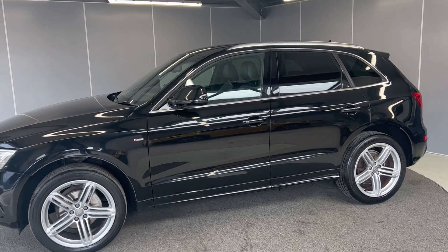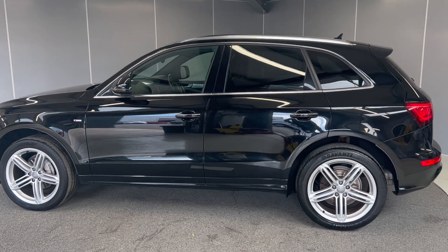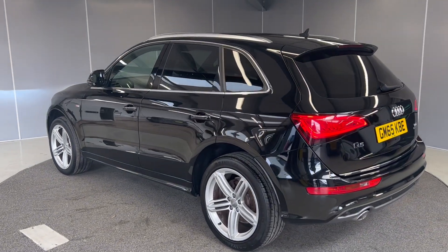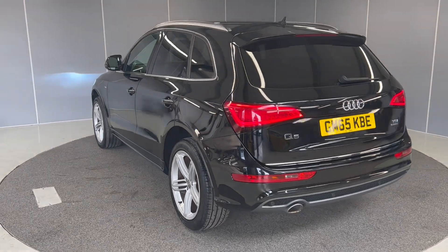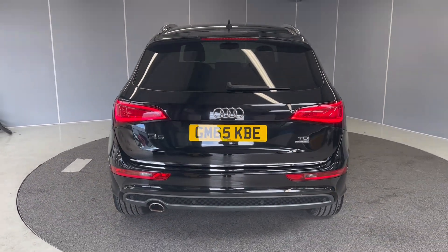We've got privacy glass on the back with contrasting silver roof rails. As always, this car does come with a 30-day warranty as standard, with the option to upgrade that to a one or two-year policy at an additional cost. The car will also go through its full prep process by our Volkswagen Approved Mechanics.